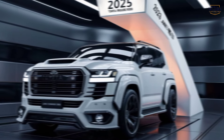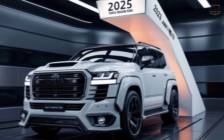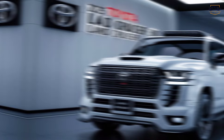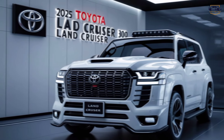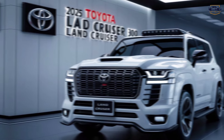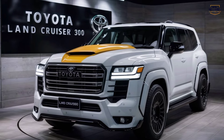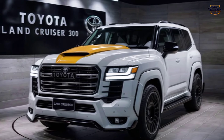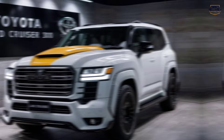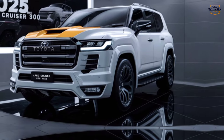Under the hood — powerhouse performance. The Land Cruiser 300 isn't all about looks and comfort. Pop the hood and you'll find a powerhouse waiting to be unleashed. We'll be taking a closer look at the engine options in a moment, but let's just say it packs a serious punch, whether you choose the gasoline or the twin-turbo diesel. This beast is built to conquer any terrain. Toyota's legendary off-road prowess is on full display here, with advanced four-wheel drive systems and a suite of driving modes to handle any situation you throw at it.